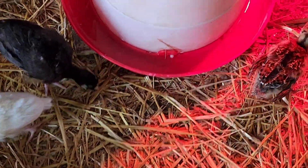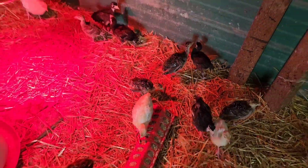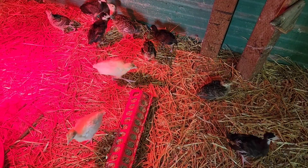You should see the size difference between our little homegrown guys and these big meat birds. They just grow so much faster than our homegrown birds do.